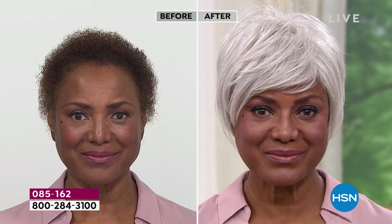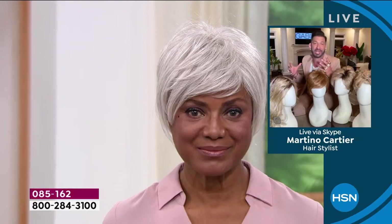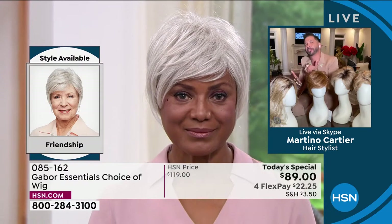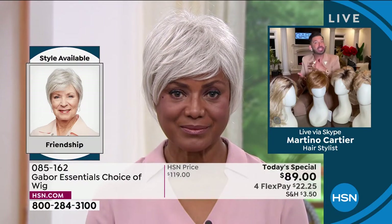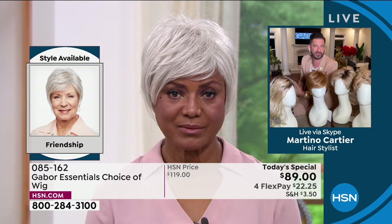You said that you're really busy — you're an actress, being a doctor, lawyer, playing all these roles. Let's talk about the maintenance. Why has Gabor made your life easier when it comes to maintaining this wig?